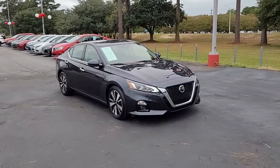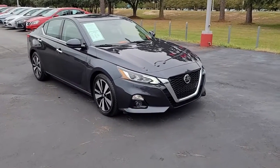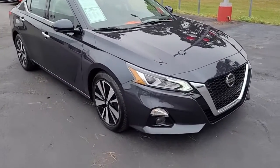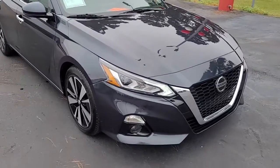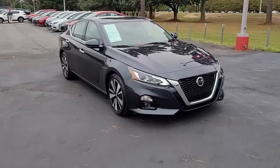Welcome to Cartown Kia Florence's Used Car Inventory video series. You are looking at a 2019 Nissan Altima SL sedan, and I want to walk around this vehicle and let you get a good look at it.